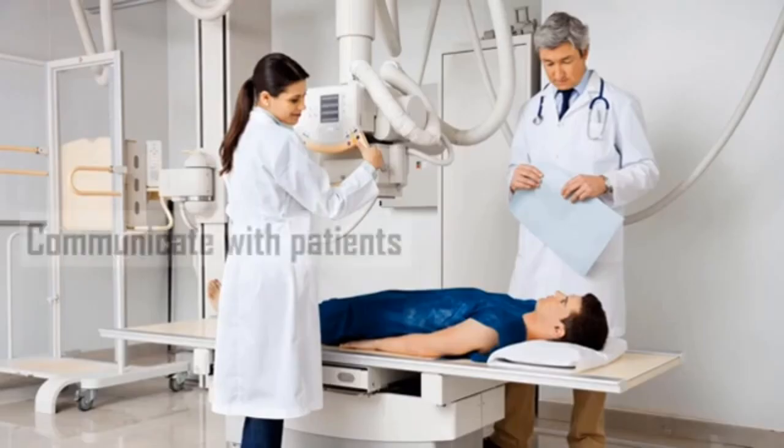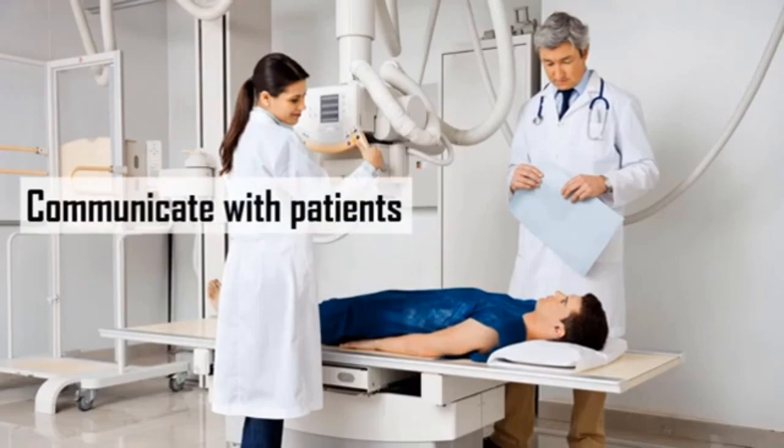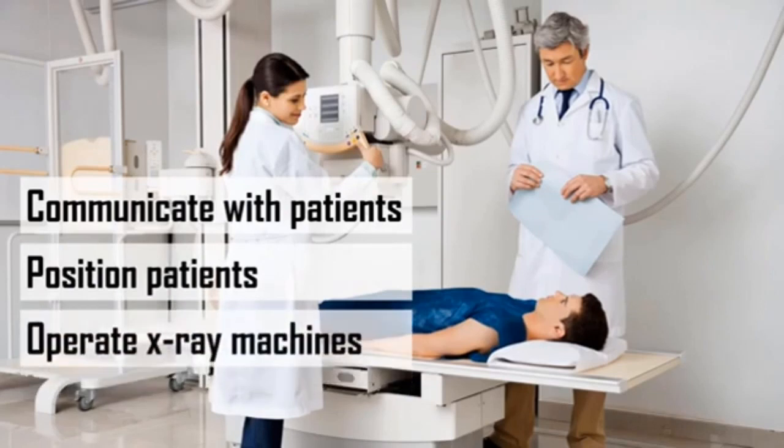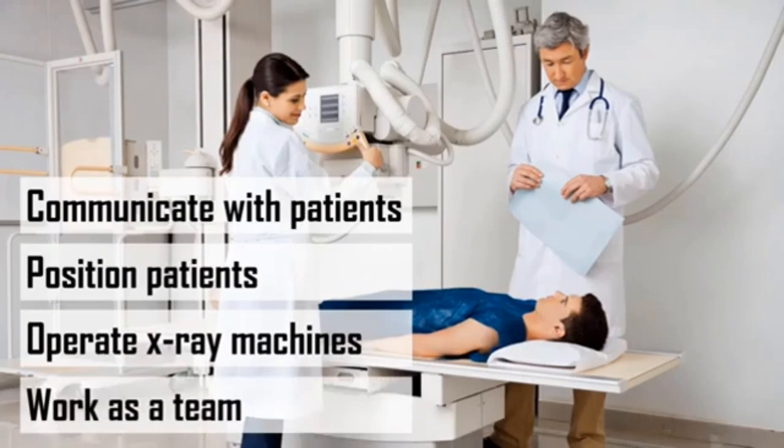Here's what you'll learn. You'll learn how to communicate with patients. You'll also learn how to position patients for x-ray procedures. You'll learn how to operate an x-ray machine. And you'll learn how to work as a team with other medical professionals. Let's get started.